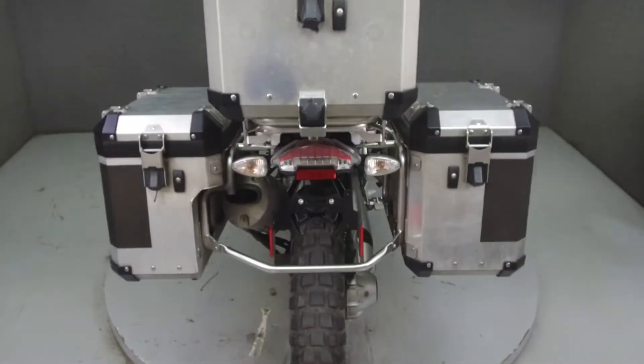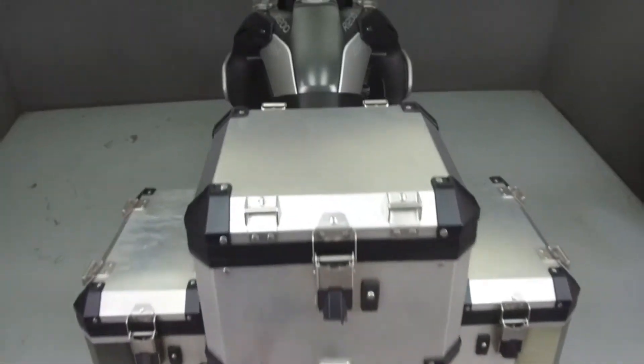It has been upgraded with driving lights, GPS, radar detector, and ROX handlebar risers.